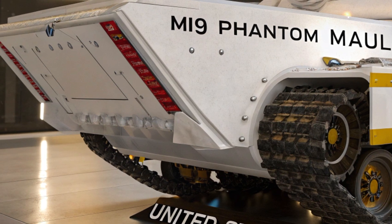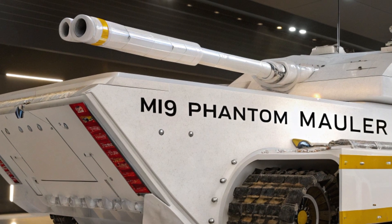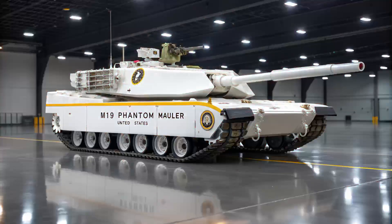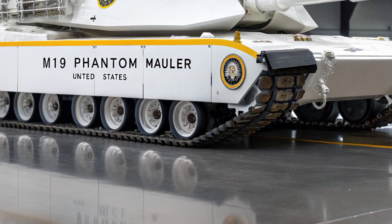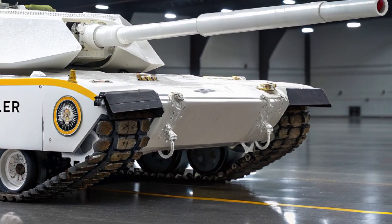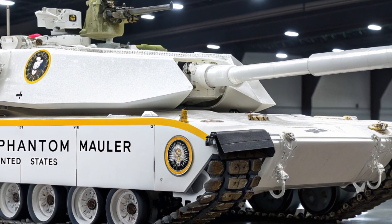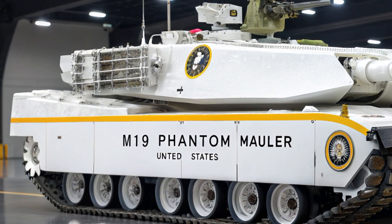That's the difference between survival and destruction in a real firefight. The Mauler's exterior design is unlike anything the world has seen — angled, jagged, and finished in an adaptive photonic coating that shifts its visible and thermal signature based on the environment. To a hostile drone or satellite, the M19 can appear as a rock, a truck, or even vanish into the landscape. Its low-profile turret is fully modular, supporting multiple payloads from anti-aircraft systems to autonomous drone launchers to direct energy pulse cannons.